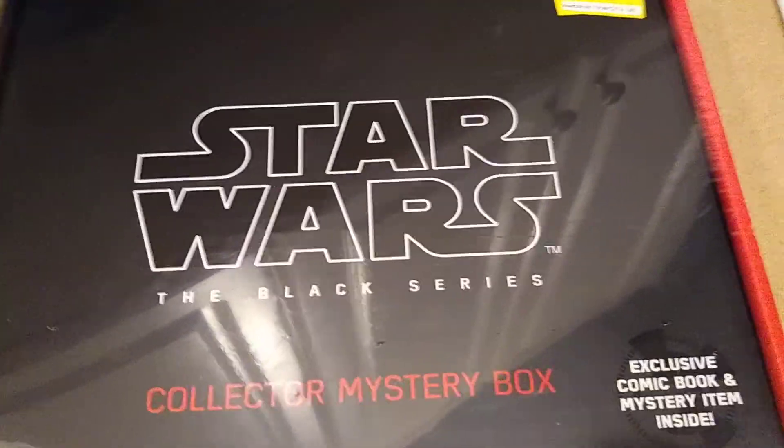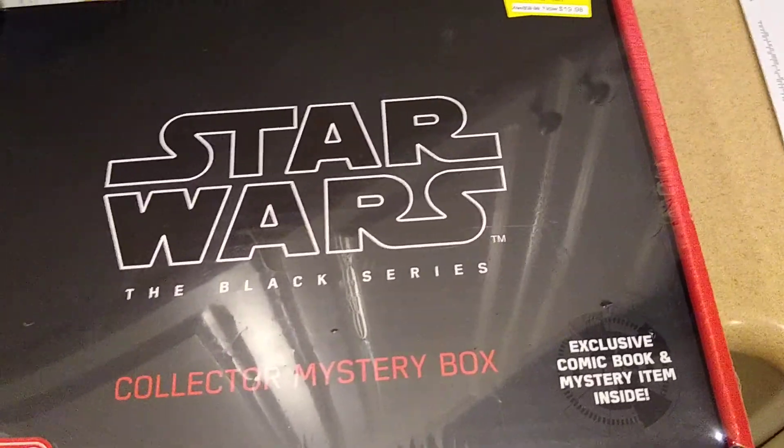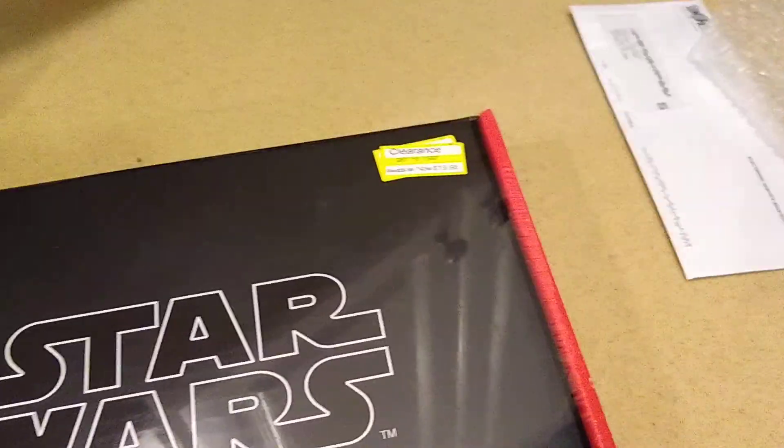Anyways, I was at Target earlier and saw this. Figured I can't pass it up. What this is apparently is a mystery box. It's available only at Target. I got it on clearance.